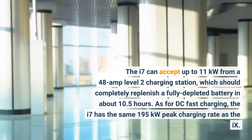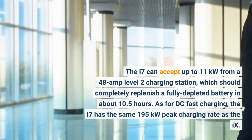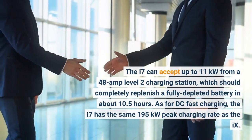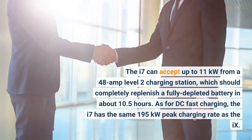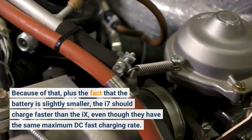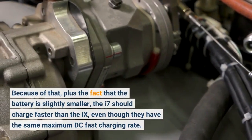The i7 can accept up to 11 kilowatts from a 48-amp Level 2 charging station, which should completely replenish a fully depleted battery in about 10.5 hours. As for DC fast charging, the i7 has the same 195 kilowatts peak charging rate as the iX. Because of that, plus the fact that the battery is slightly smaller, the i7 should charge faster than the iX, even though they have the same maximum DC fast charging rate.